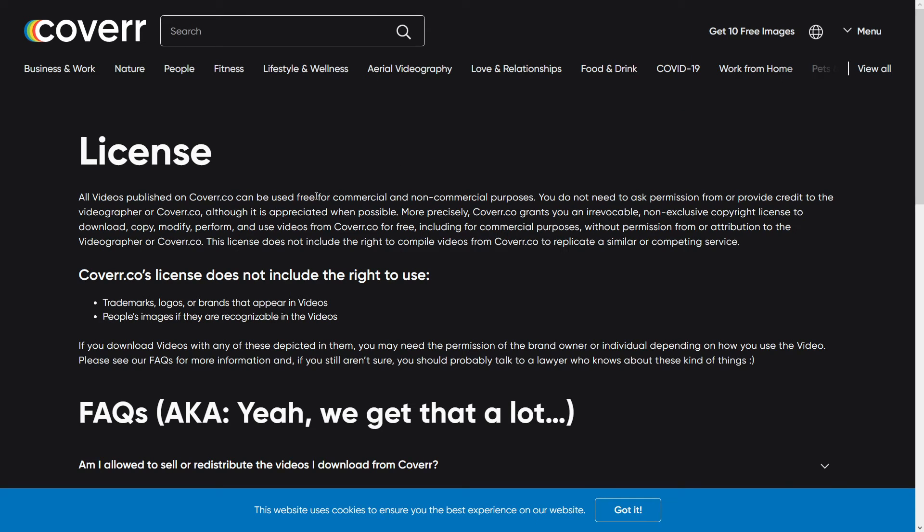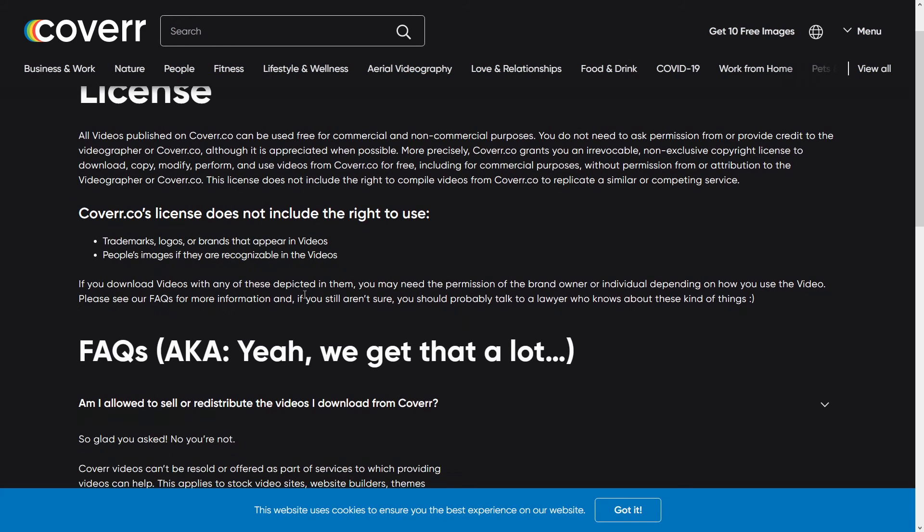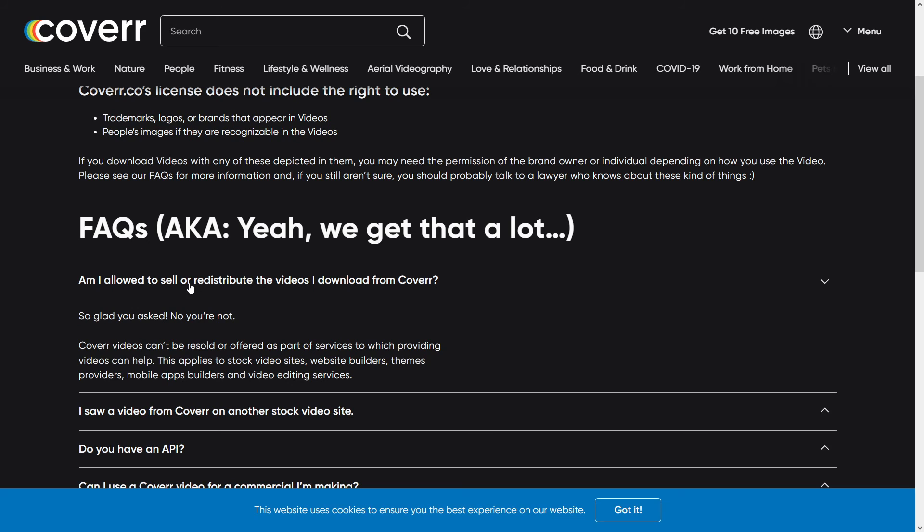It's all covered under their license where you can use it for free for commercial and non-commercial purposes. You don't need to ask permission or provide credit, but if you do they appreciate it. They grant you an irrevocable license to use, copy, modify, perform, and use them for free, including commercial stuff. However, they don't allow you to redistribute the images on other platforms — just like Pexels, Unsplash, and Pixabay as well.